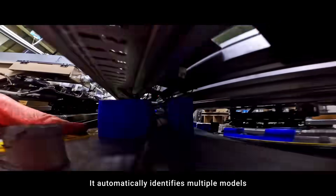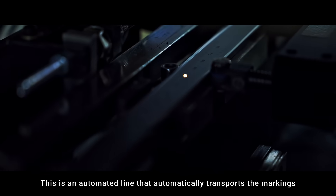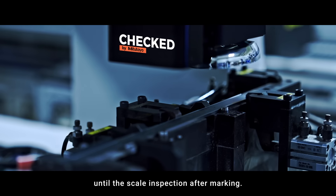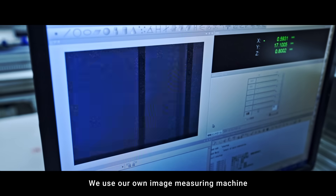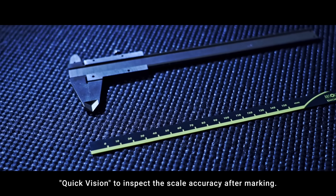The laser marking line automatically identifies multiple models and laser engraves the caliper scales. This is an automated line that automatically transports the markings until the scale inspection after marking. We use our own image measuring machine, Quick Vision, to inspect the scale accuracy after marking.